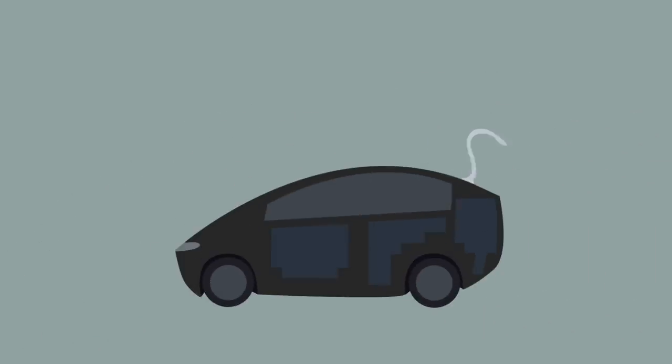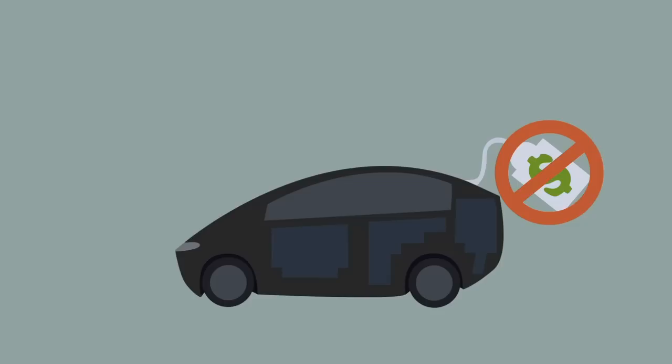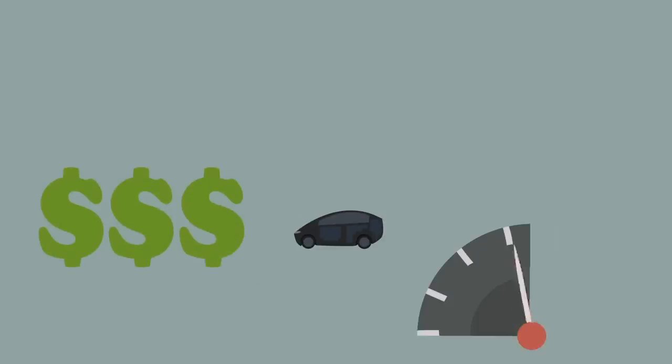Simply put, the whole photovoltaic panel on a car idea hasn't made it into mainstream production yet — at least in terms of a panel that can actually provide solar power to move the car down the road — because of cost, power density, and the practicality of solar panels. Let's deal with them one by one.